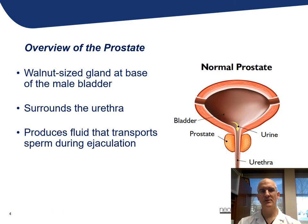So just quickly, we'll talk a little bit about the anatomy of the prostate. As you can see here, the bladder, which stores urine, drains through the urethra, and the urethra travels through — or is surrounded by — a gland called the prostate.